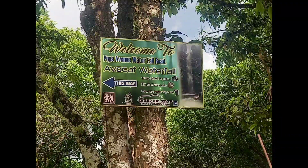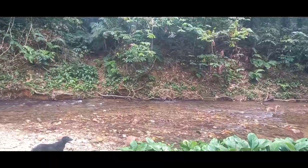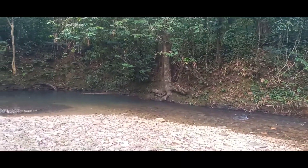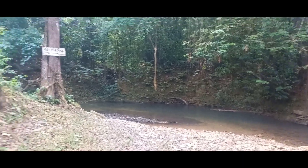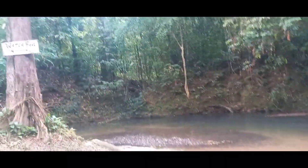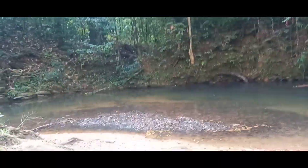Next on the agenda, we went to Avocat Waterfall. Yes guys, I did these three things in one day — not to forget that I also went all the way to Sangre Grande to check on my grandmother. This was us walking — or I would say hiking — to the waterfall, and when you see this waterfall you're already blown out of your mind.